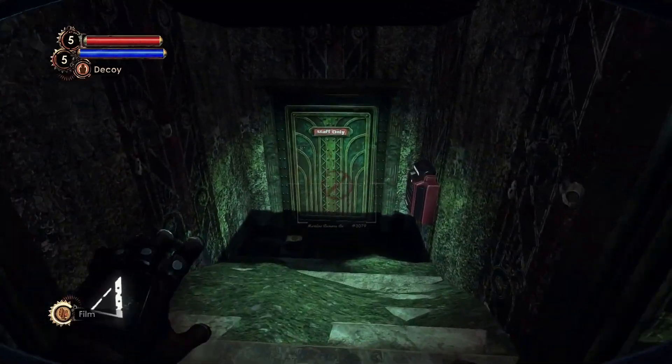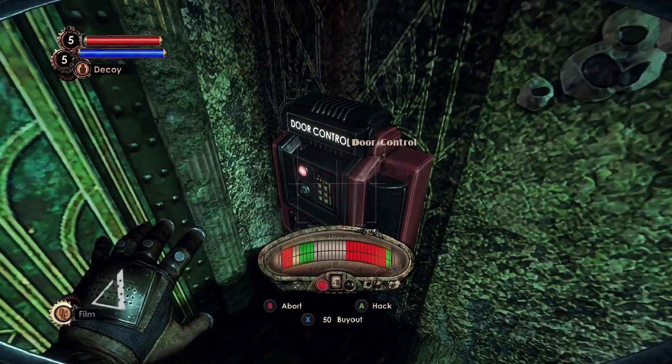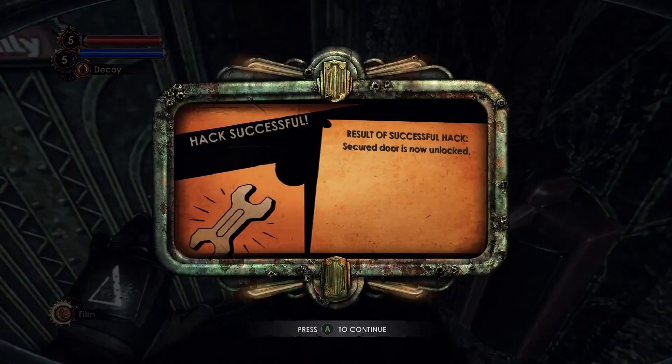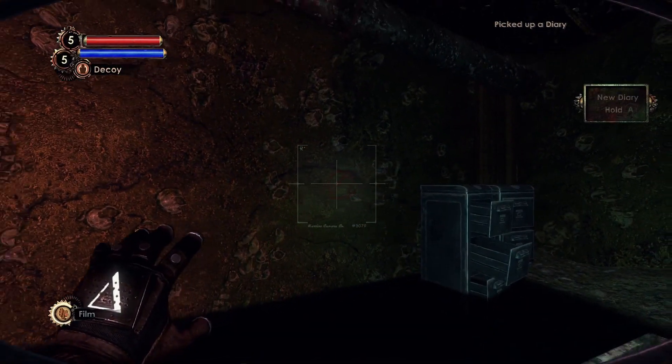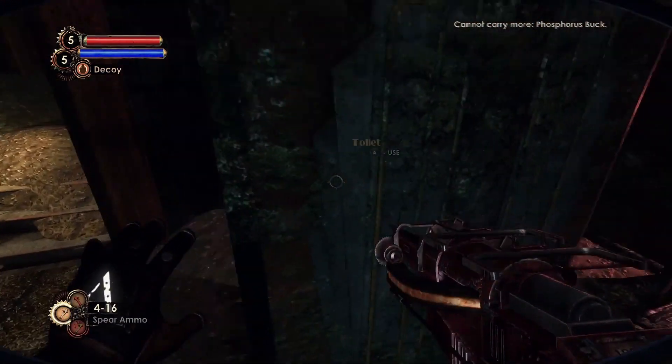In the cinema's lounge, there's a locked basement. We need to first hack the door controls before we can enter it. Inside the basement, there's the Learning Poker Audio Diary on top of a filing cabinet.